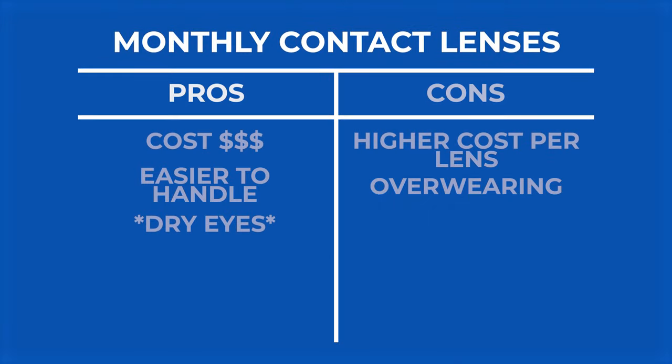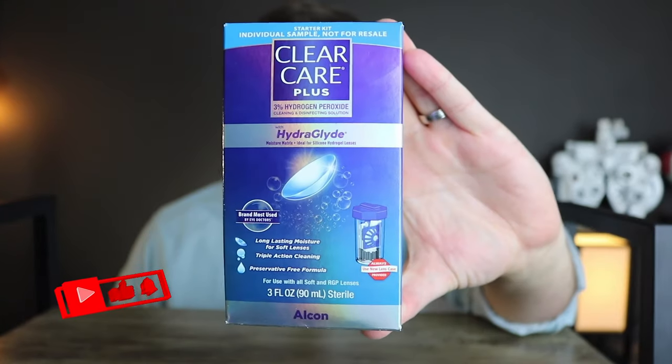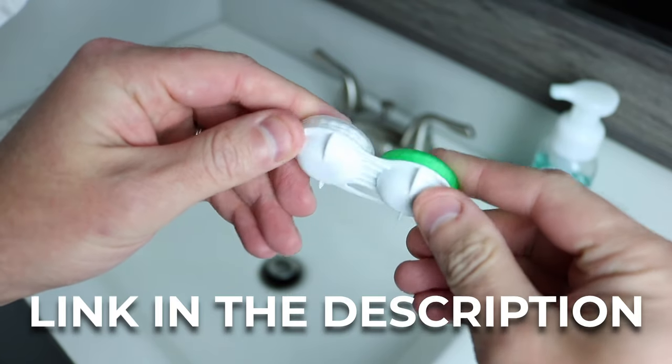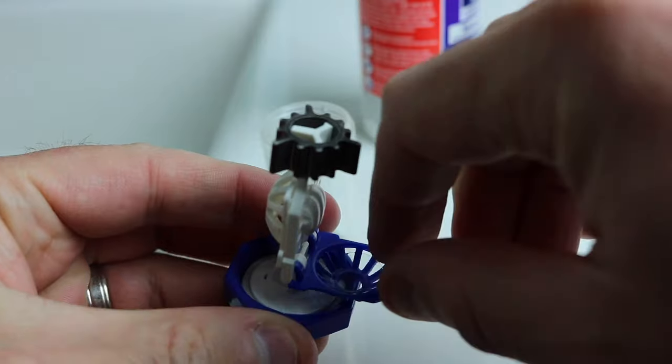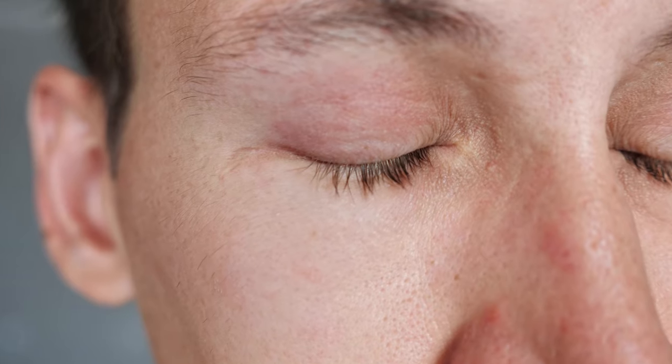Another con is that there's definitely more care that needs to be taken with the monthly lens. You need to make sure you're cleaning them properly with the proper solution and storing them properly in the case. A con is that they are thicker, so usually you will feel them a little bit more in the eye. Usually people get used to that feeling, but when you're starting out, that thicker contact lens could feel a little bit more — you'll feel the edges a little bit more, and so it can be a little bit more irritating and annoying.